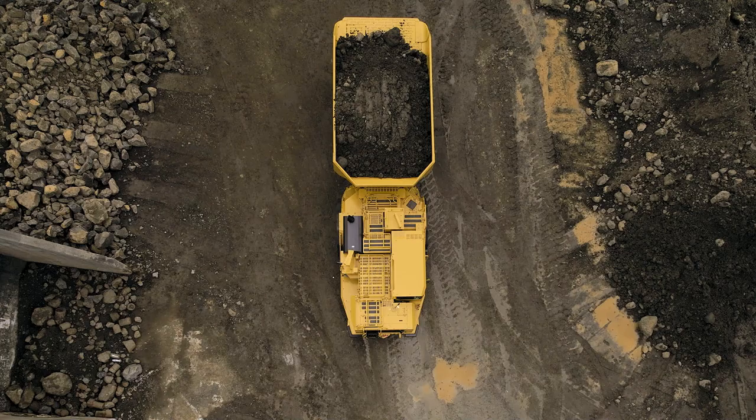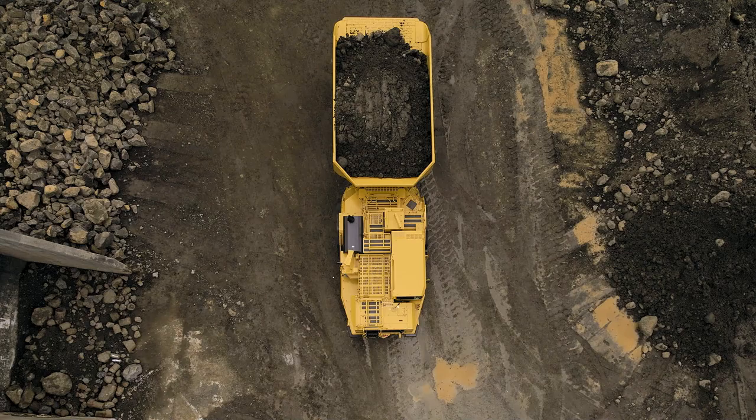Thank you for your time today. It's been my absolute pleasure to introduce to you the AD63 truck. Please contact your local dealer for more information.